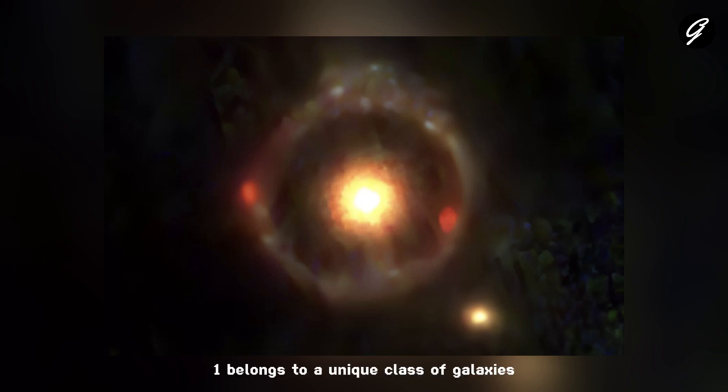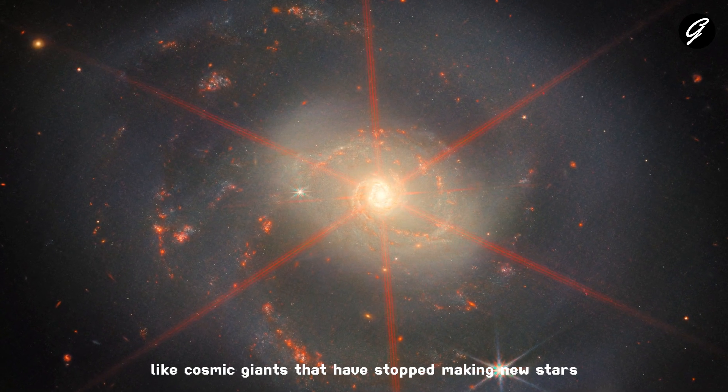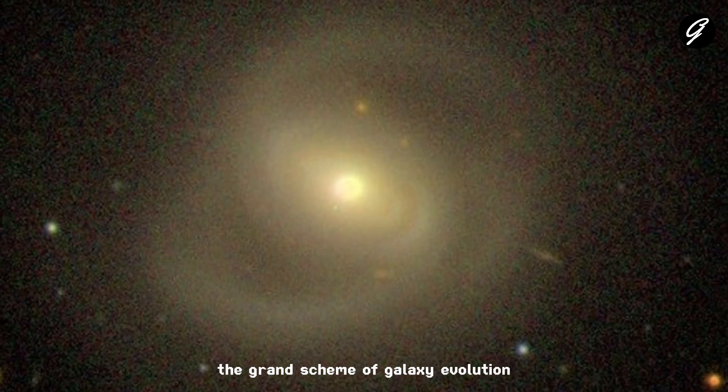JWSTER1 belongs to a unique class of galaxies known as massive quiescent galaxies. Now, what does that mean? Quiescent galaxies are like cosmic giants that have stopped making new stars. They are essential puzzle pieces in understanding the grand scheme of galaxy evolution.